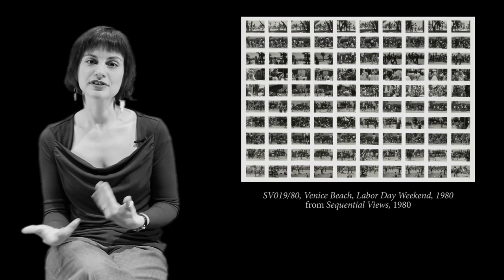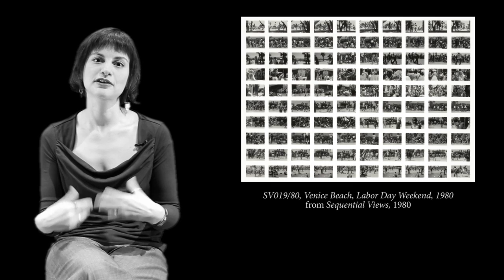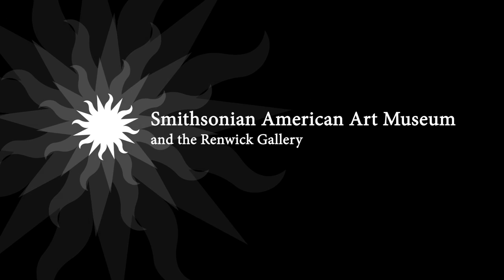He was really interested in conceptual art at the time, so this idea of performing a set of instructions is very important to this work as well.